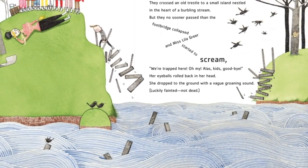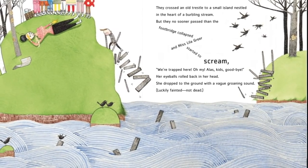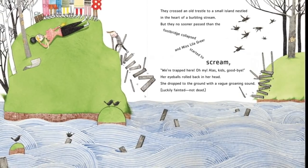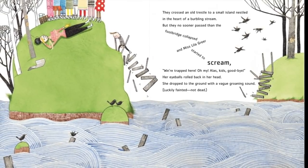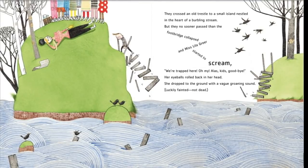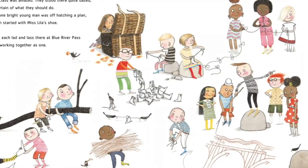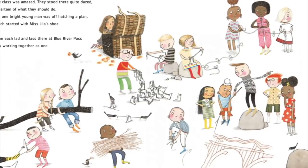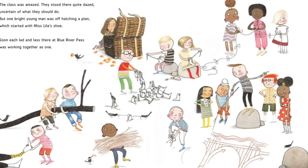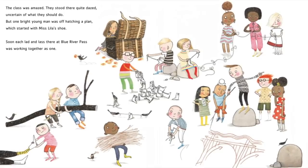We're trapped here! Her eyes rolled back in her head. She dropped to the ground with a vague groaning sound — luckily fainted, not dead. The class was amazed. They stood there quite dazed, uncertain of what they should do. But one bright young man was off hatching a plan, which started with Miss Lilla's shoe.